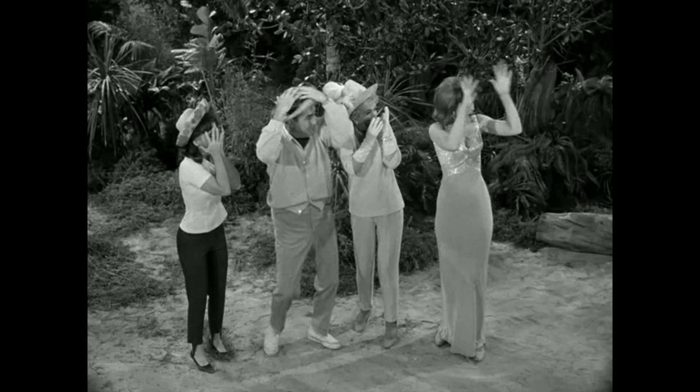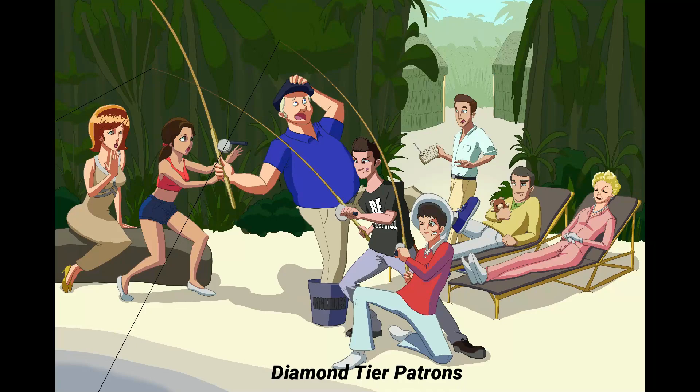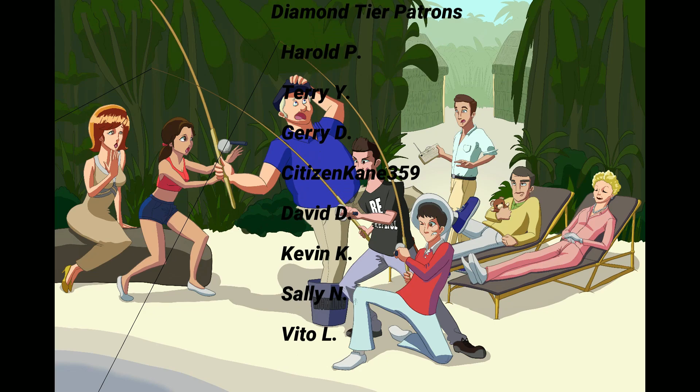We'll see you all next time. Thanks for supporting, and most importantly, be hopeful. Thank you so much for supporting the channel, especially my diamond tier patrons: Harold P, Terry Y, Jerry D, Sidson Kane 359, David D, Kevin K, Sally N, and Vito L. If you want to be on this list, check out the link in the description below for Patreon for exclusive content you won't see anywhere else.